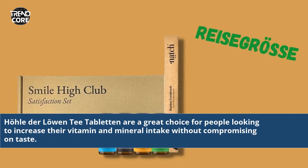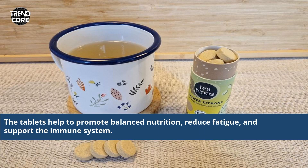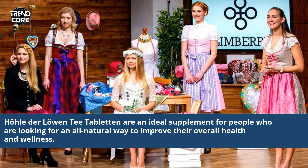Haudel der Lohen T-Tabletten are a great choice for people looking to increase their vitamin and mineral intake without compromising on taste. The tablets are made from natural ingredients that are delicately blended with a perfect balance of sweetness and freshness. The tablets help to promote balanced nutrition, reduce fatigue, and support the immune system. They are an ideal supplement for people who are looking for an all-natural way to improve their overall health and wellness.